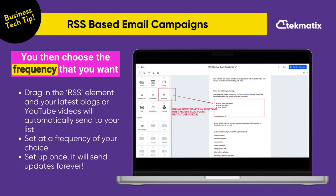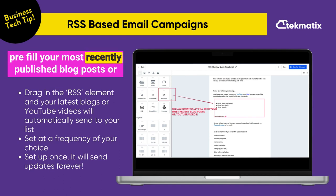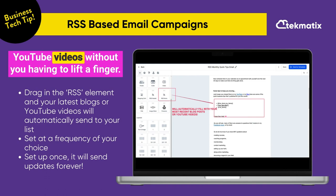You then choose the frequency that you want your emails to go out to your list, and it will automatically pre-fill your most recently published blog posts or YouTube videos without you having to lift a finger.